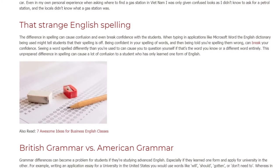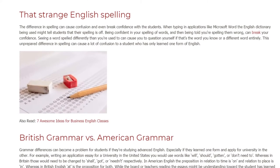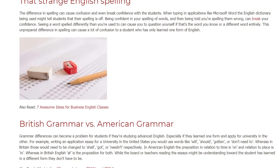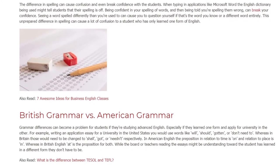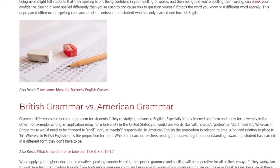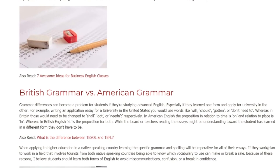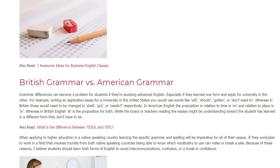That's strange English spelling. The difference in spelling can cause confusion and even break confidence with students. When typing in applications like Microsoft Word, the English dictionary being used might tell students that their spelling is off. Being confident in your spelling of words and then being told you're spelling them wrong can break your confidence. Seeing a word spelled differently than you're used to can cause you to question yourself if that's the word you know or a different word entirely. This unprepared difference in spelling can cause a lot of confusion to a student who has only learned one form of English.